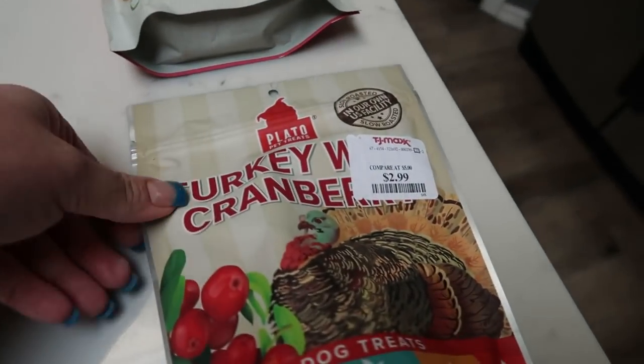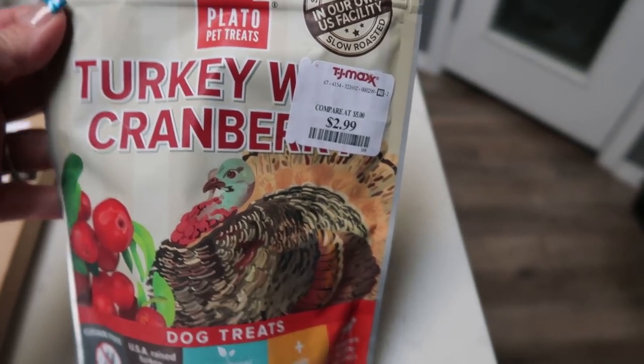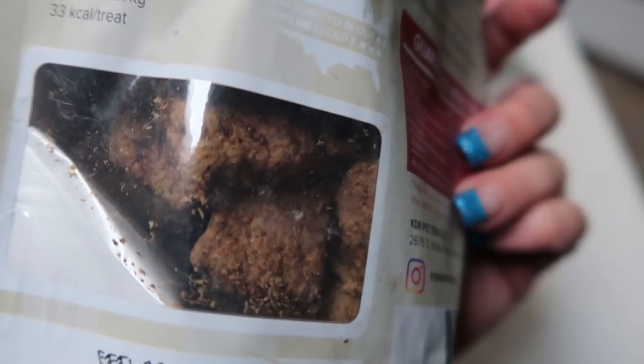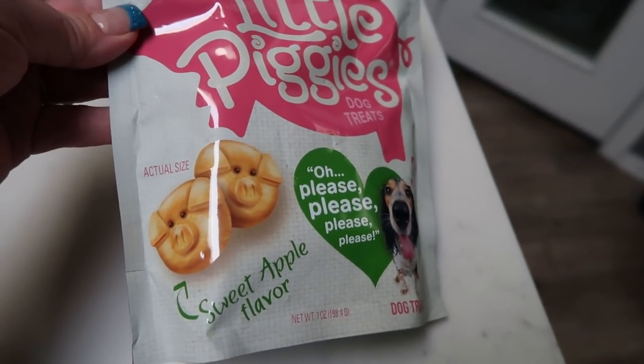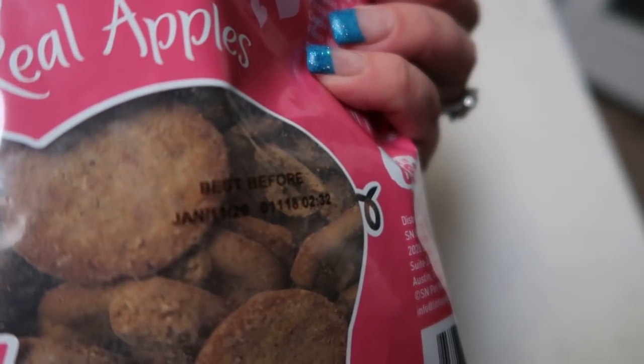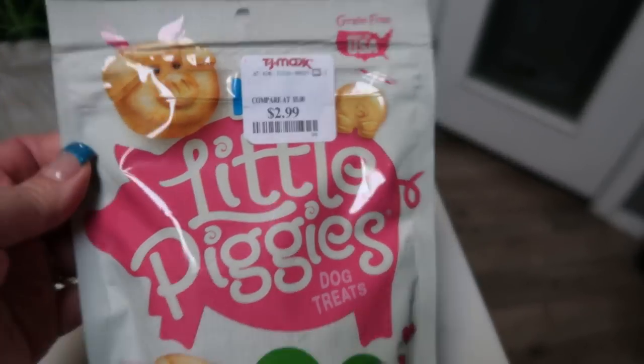I did get a couple of dog treats. I found these turkey cranberry treats — they look perfect for the dogs, kind of a biscuit shape, grain free, no chicken, and quite a deal for $2.99. And then I found these little pig-shaped treats in sweet apple flavor, also grain free, no chicken, and $2.99.